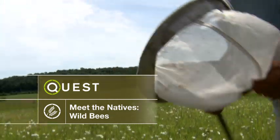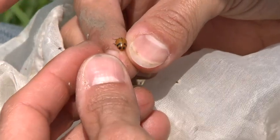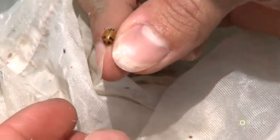As a child, I did what a lot of kids do, which is go out and just play with insects. All you have to do is look at an insect up close — they're just fascinating to look at.